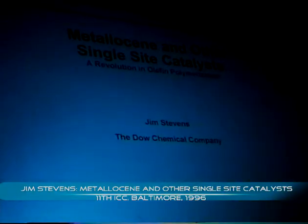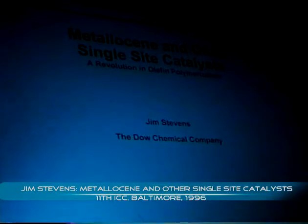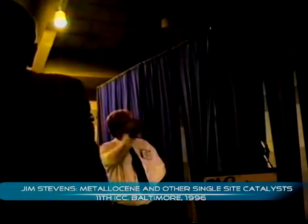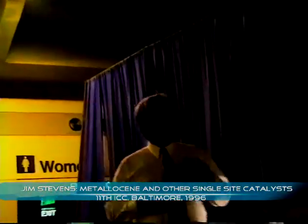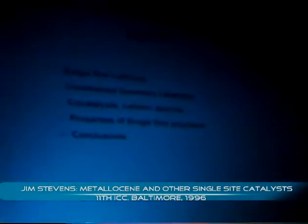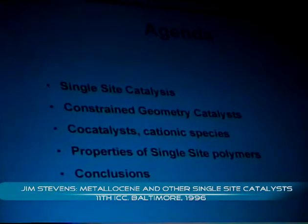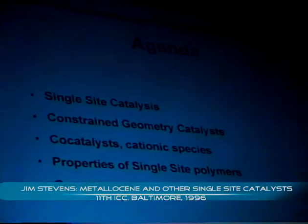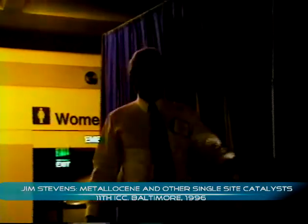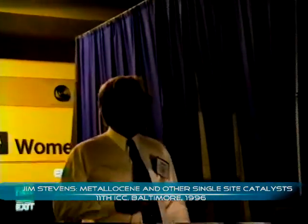We're seeing a lot of new developments that are just coming to commercialization in the area of metallocene polyolefins. What I'd like to cover is what are these new single-site metallocene catalysts, then work into the work that we've done at Dow with what we call a constrained geometry polyolefin metallocene catalyst, go into some of the chemistry of the metallocene itself, the generation of cationic discrete catalyst species, and then something quite different for this audience — which is mostly a heterogeneous conference — go into a bit of polymer chemistry, and then wrap it up with some commercial implications.